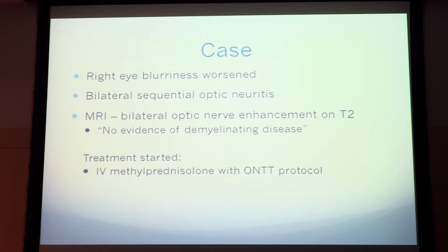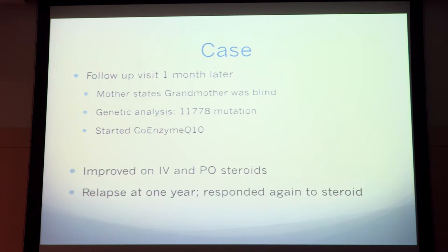They started treatment with IV methylprednisolone per optic neuritis treatment trial protocol, and she got a little better. One month later, further history was obtained when her mother came in and said that her grandmother was blind, so that spurred some genetic analysis. They found an 11778 mutation, which is one of the Leber's mutations, and she was started on coenzyme Q10 at that point.